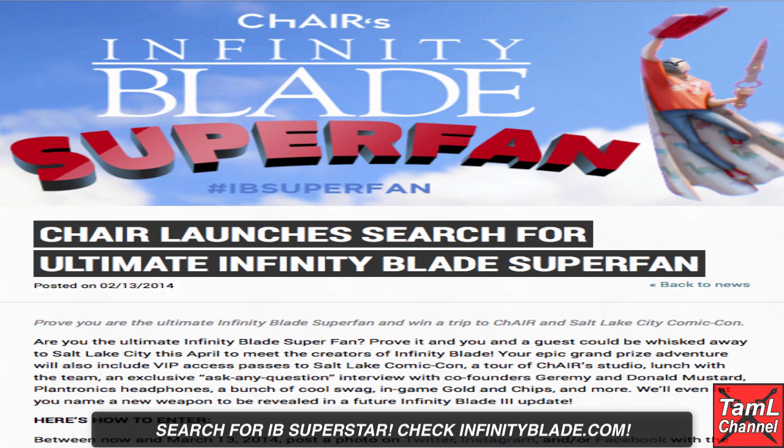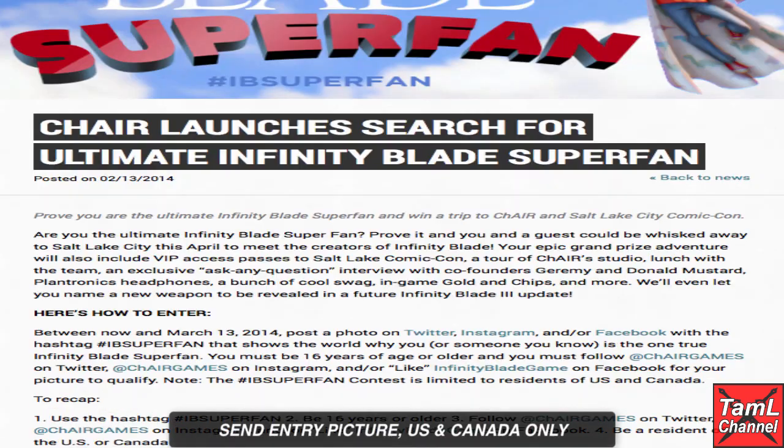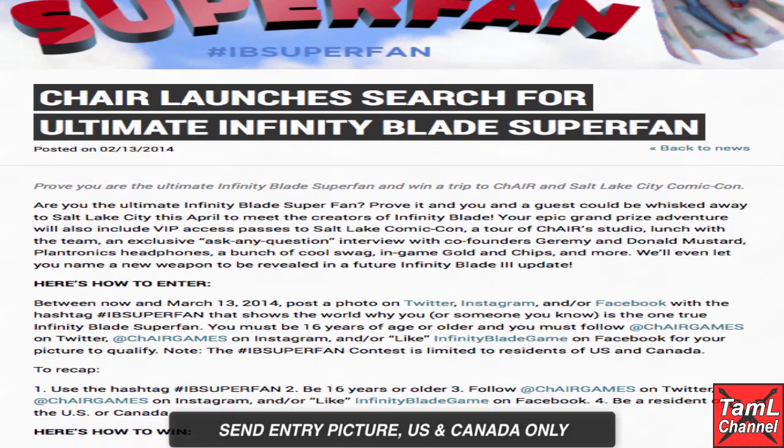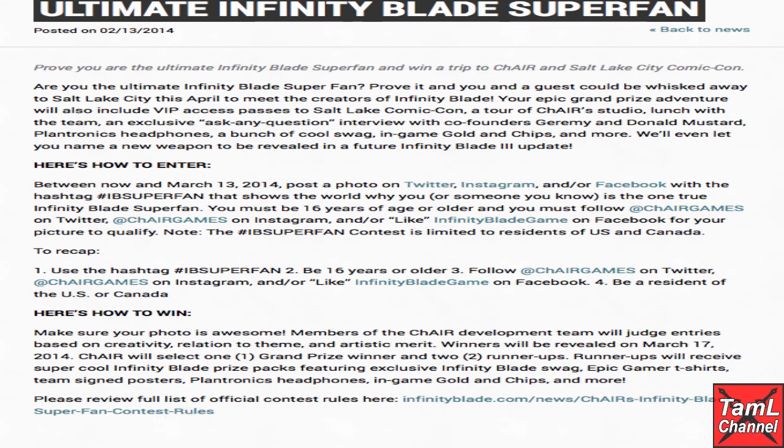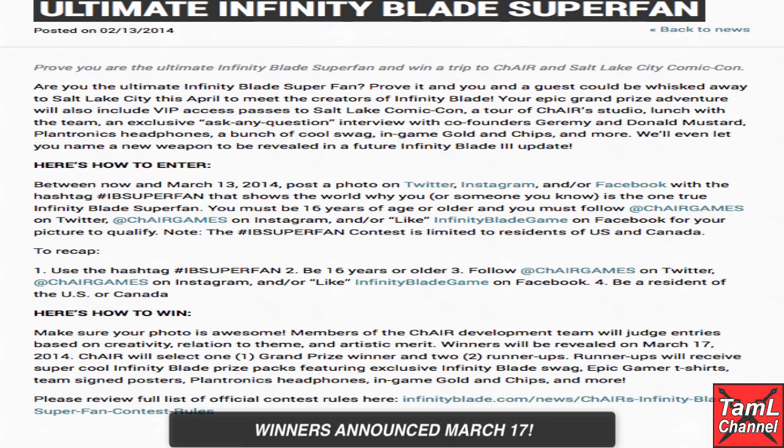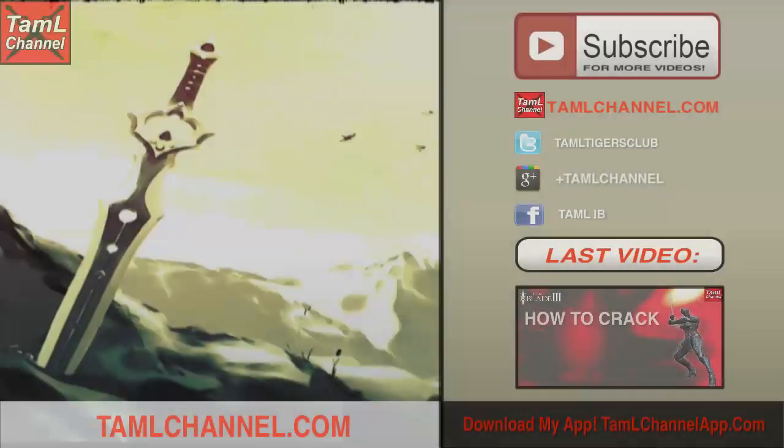Chair have also announced their search for an Infinity Blade Superstar, and they're looking to give prizes where you can talk to the creator and name a future weapon, among other prizes. You need to send an entry picture to try and get the prize, but it is only open to Americans and Canadians. I've put the link to their website in the description of the video, and the winners are announced on March 17th — good luck with that.